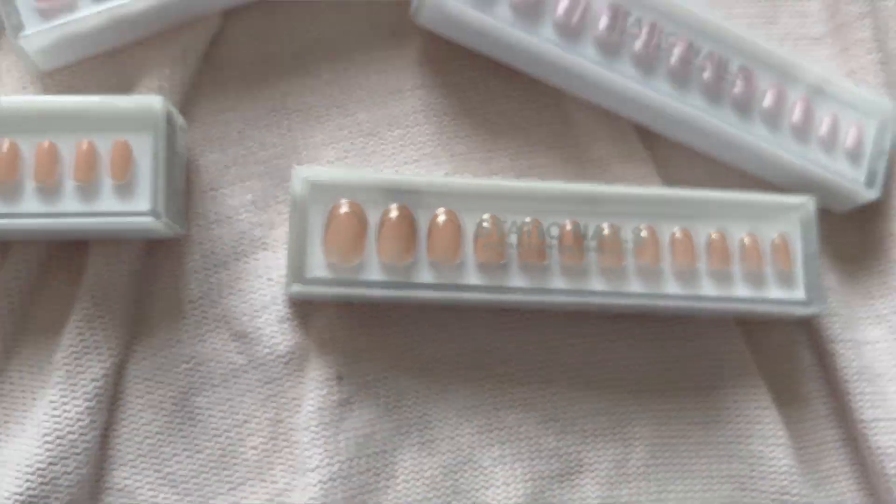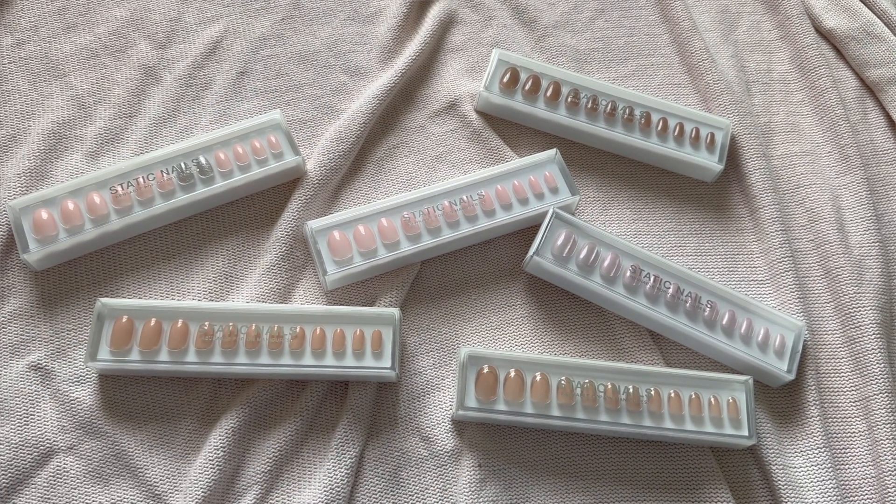I didn't have to deal with the hassle of actually going to get my nails done. The thing I really liked about Static is that they were really thin but very durable too — the quality really impressed me. When you get acrylics, gel, or dip, nails are always a little thick, but with Static they were really thin and really natural looking.